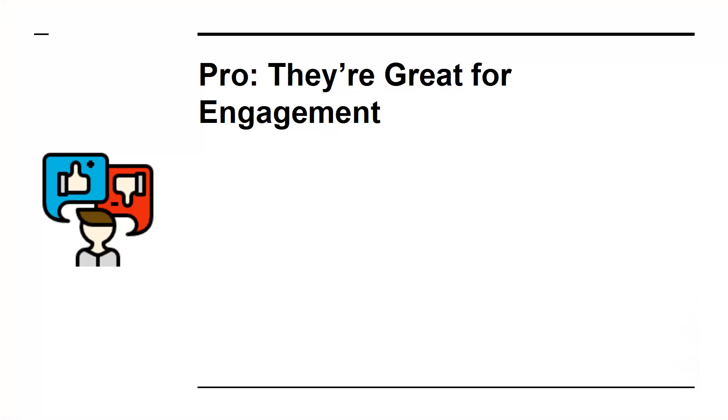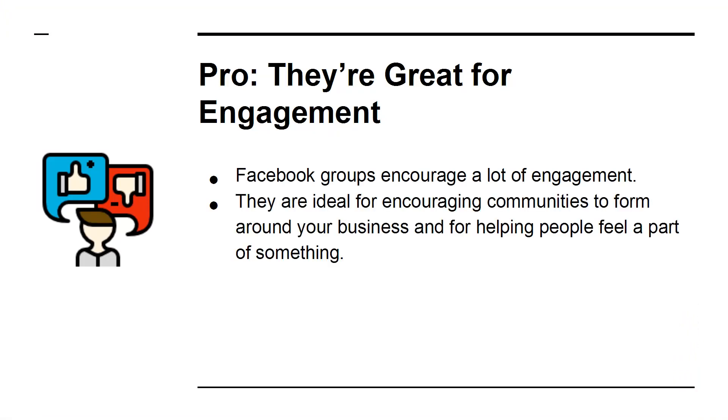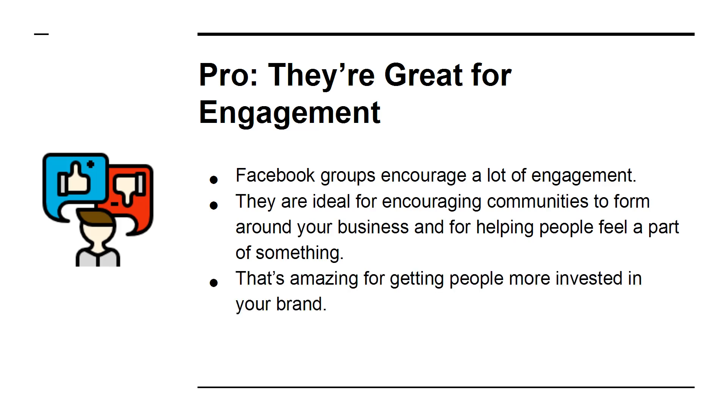Pro: They're Great for Engagement. Facebook groups encourage a lot of engagement. They are ideal for encouraging communities to form around your business and for helping people feel like a part of something. That's amazing for getting people more invested in your brand.